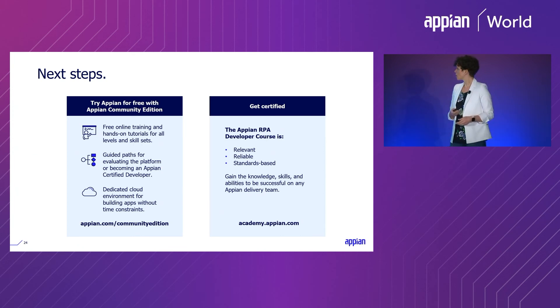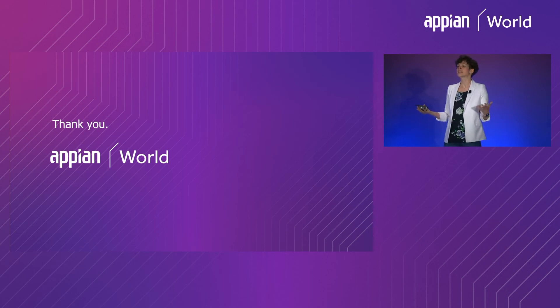That's all for our presentation. Thank you so much for attending. We do have time for some questions.